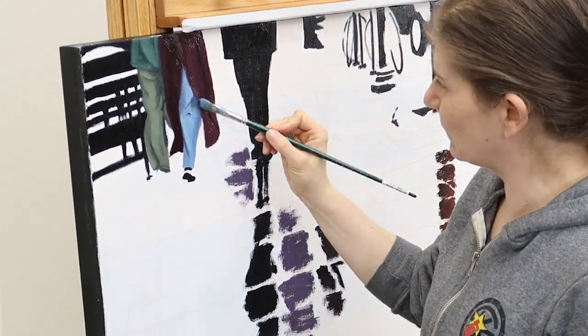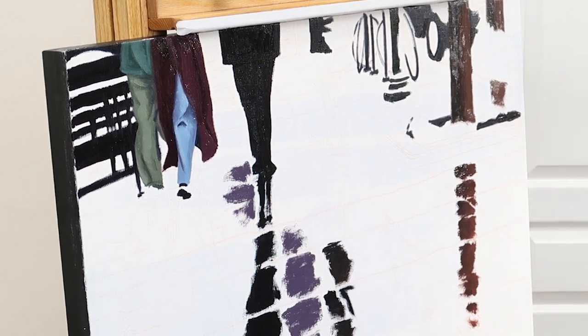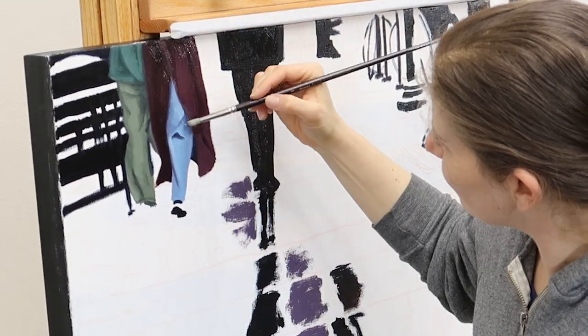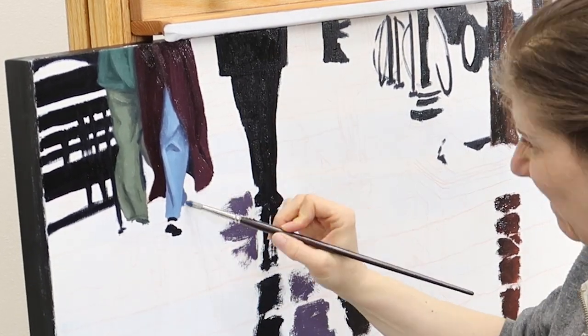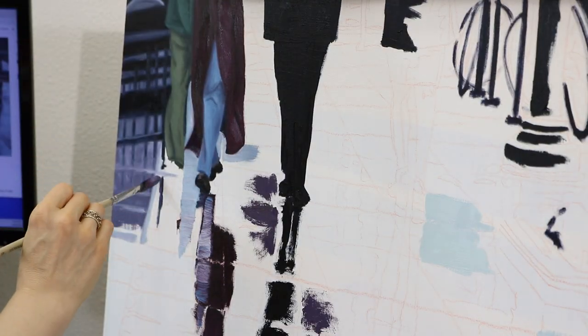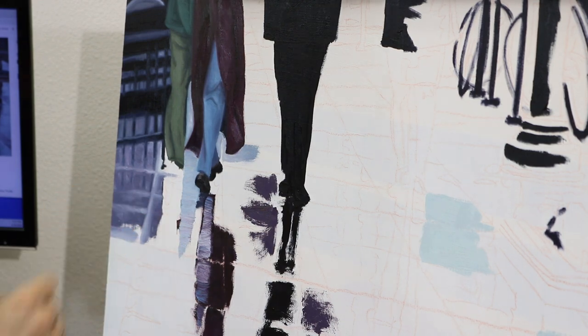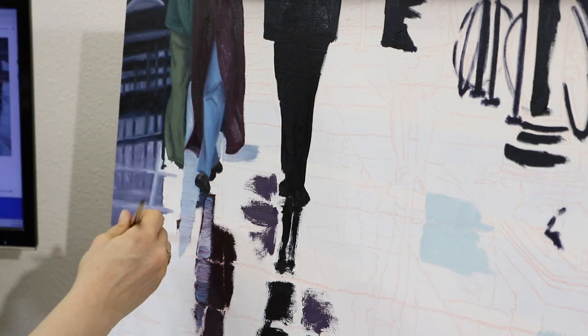I worked on this painting over several days and had a deadline, so I really had to get it done quickly. It took between 40 and 50 hours to complete. The plan is that they're actually going to scan it and make a much larger print that's going to occupy a giant wall in the lobby of a brand new hotel.